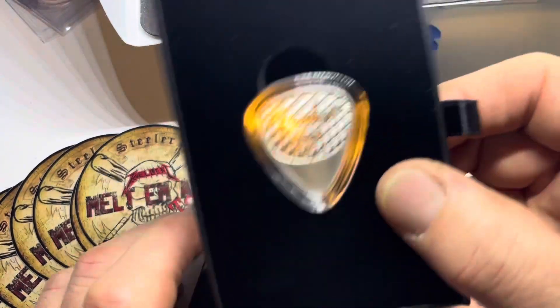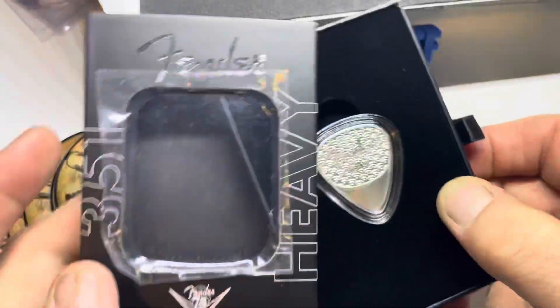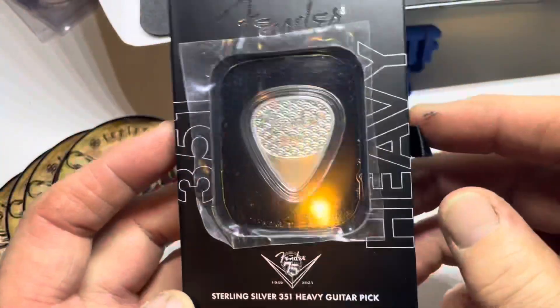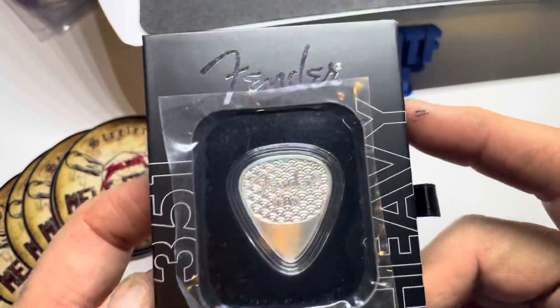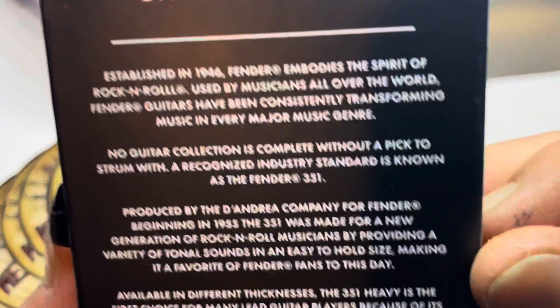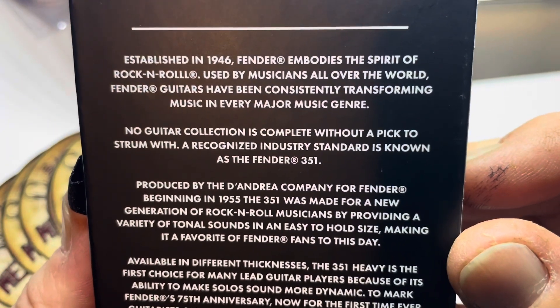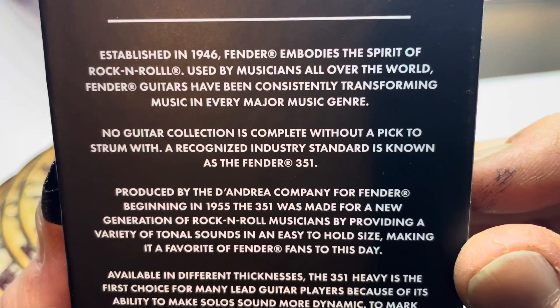Something cool about this guitar pick — it's not made to be a collector piece. I mean, it is. We as silver collectors and stackers would purchase it for that. It is a cool piece. But let's flip it over and go from there.